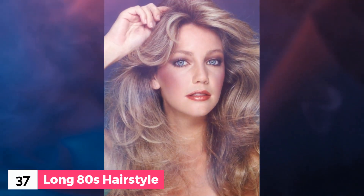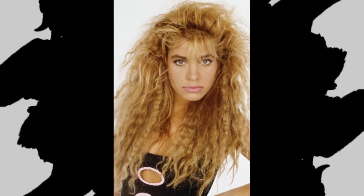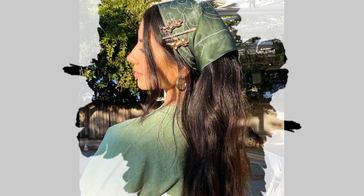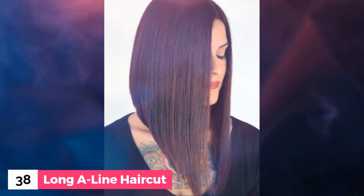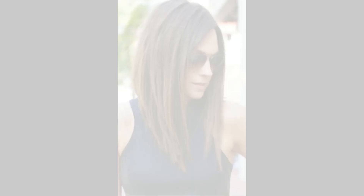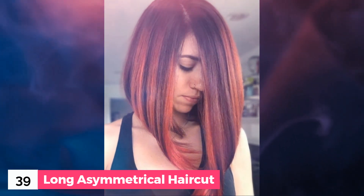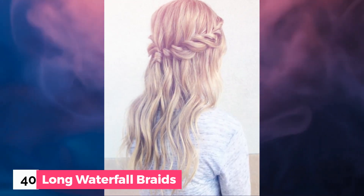Here are the 5 bonus hairstyles. Number 36: Long 80s hairstyles. Number 37: Long bandana hairstyles. Number 38: Long A-line haircut. Number 39: Long asymmetrical haircut. Number 40: Long waterfall braids.